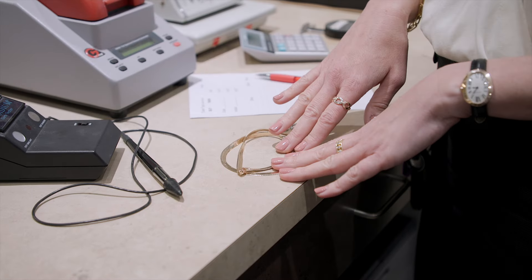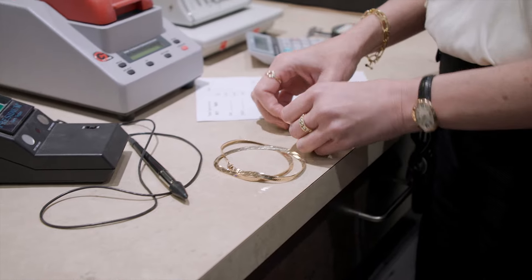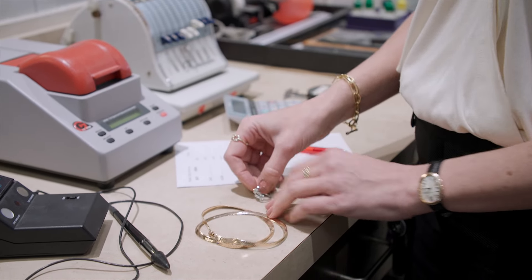Hi, I'm Courtney at Estate Jewelers in Toledo, Ohio. Today we're going to talk about bringing your jewelry in to have it evaluated to sell. These are some common items that people might have lying around at home: an old vintage wedding set and a gold chain.